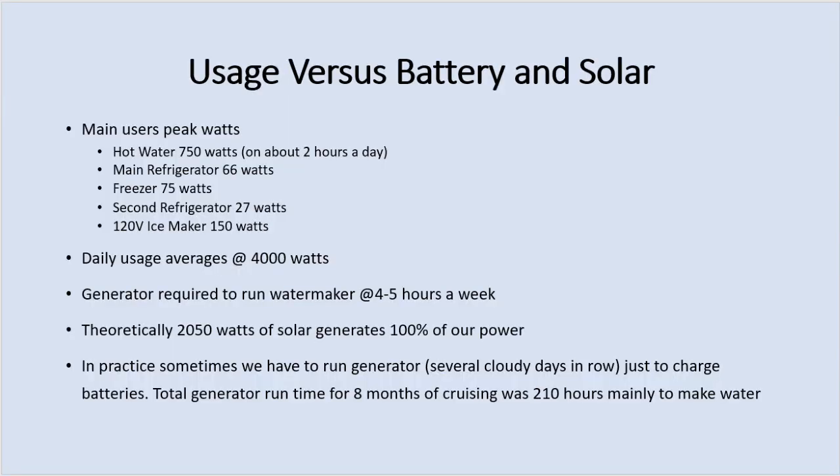Extrapolating from that, I estimate we probably use somewhere around 300 amp-hours on a 24-hour basis, maybe a little more on some days and less on others. That converts out to right around 4000 watts. We're making roughly 100% of our power theoretically, but we still have to run the generator to make water and some cloudy days string together. I feel like our system is pretty well sized for our boat. We could add more solar panels — if I put in a 12-volt watermaker that might be something I'd want to do, or have a bigger battery bank — but right now the system is working pretty well.